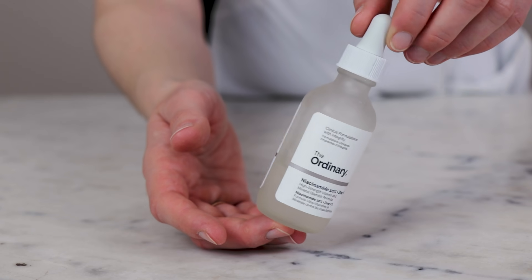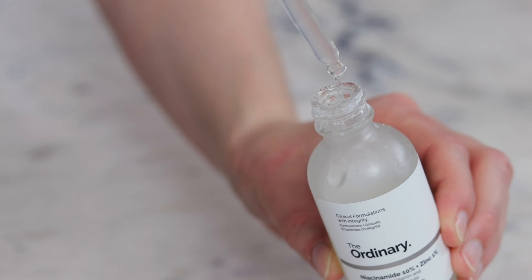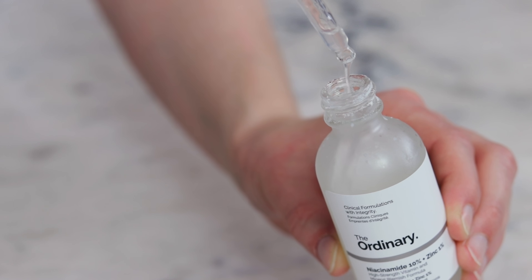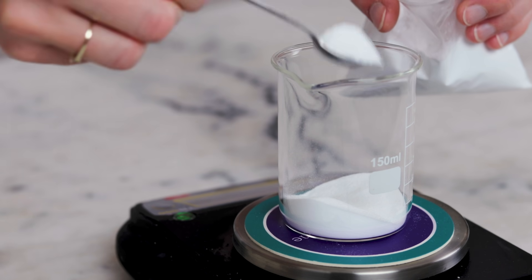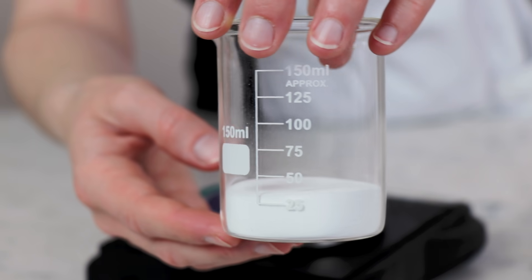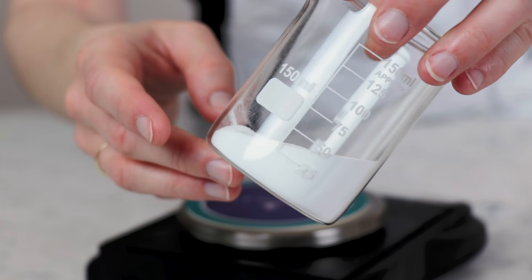If you've never tried niacinamide before and you'd like to give it a go before investing in the raw ingredient, I really like The Ordinary's 10% niacinamide and 1% zinc facial serum. It's quite inexpensive — a 30ml or 1oz bottle is less than $10. I've been using it for years; it's a great way to see if your skin loves niacinamide. When you do buy your first bag, I recommend starting with about an ounce or 30g. This is enough to make 600g of product at 5% niacinamide, which is quite a lot of skincare products.